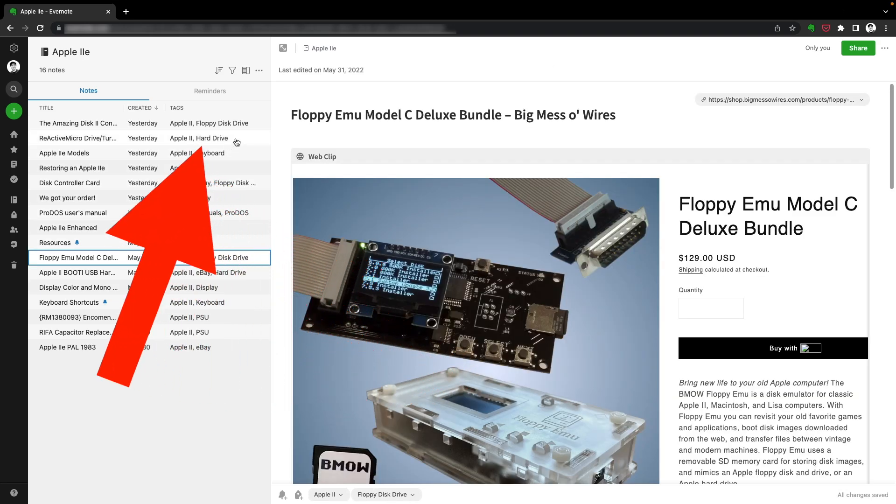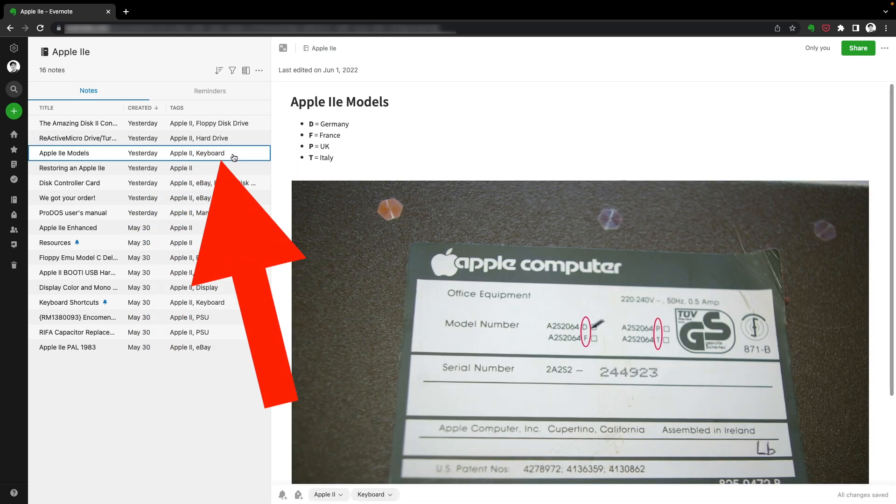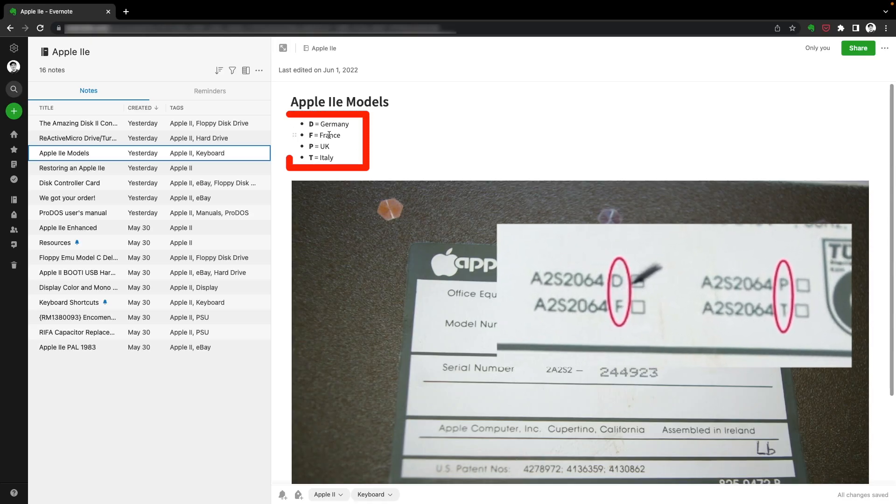Here we have disk drive. Here we have hard drive. There's another one about keyboards — this is another thing I learned. These are codes: my computer is coming from Germany so the code is D, F is for France, B is for UK, and T for Italy. I don't even know if I'll ever need these keyboard codes. Maybe someday I'll buy another computer like this and knowing this information will make things easier. What I know is that it's something I learned and I want that knowledge stored in Evernote in a way I can find it in the future. I love how I can do this in Evernote without creating a thing within a thing — a folder, nesting things.